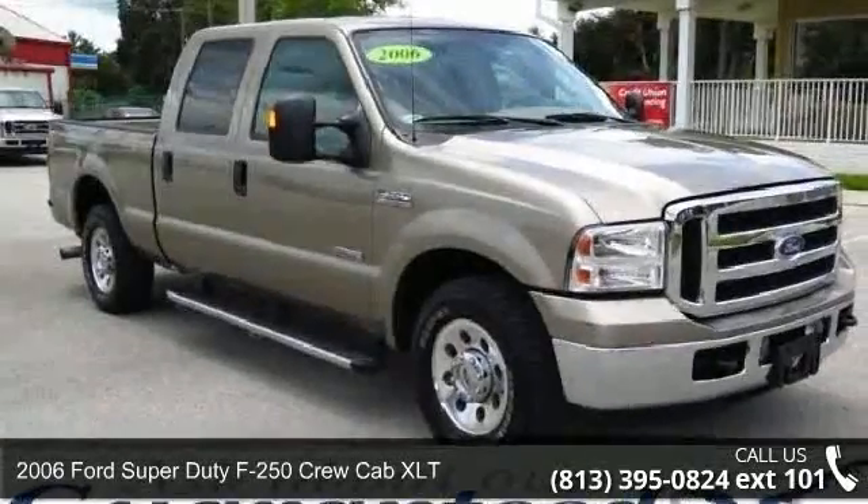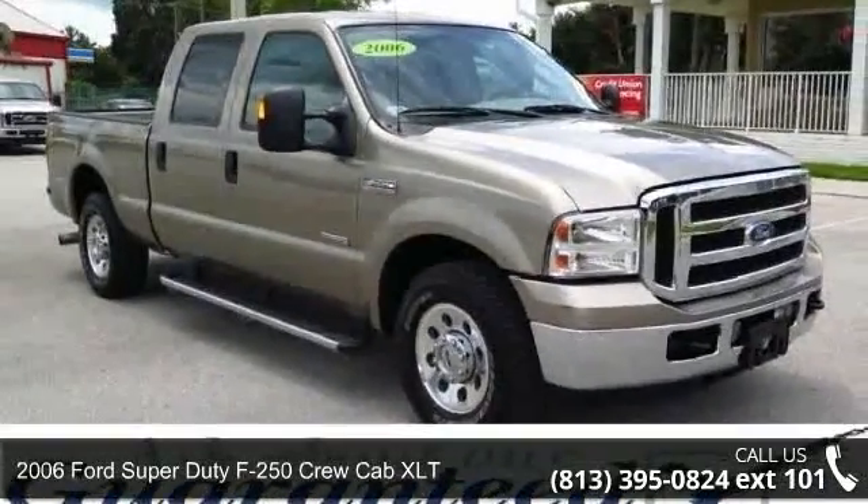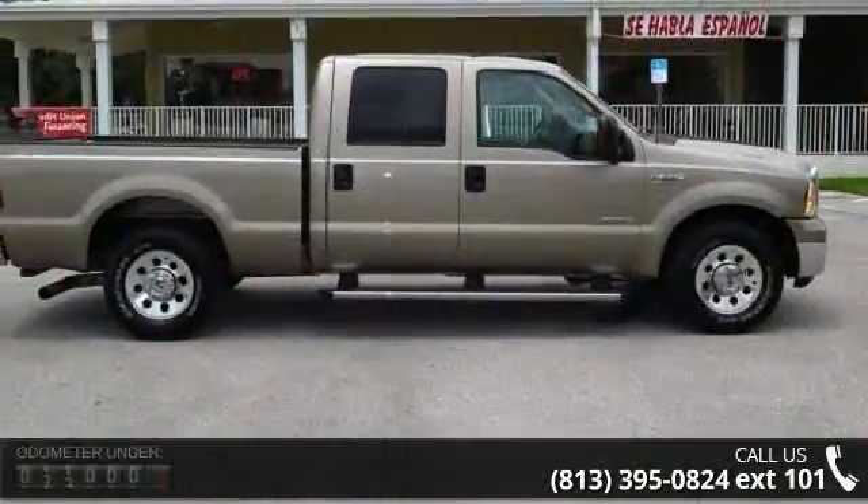Presenting the 2006 Ford F-250. If you are looking for a first-rate auto, this one could be yours today.